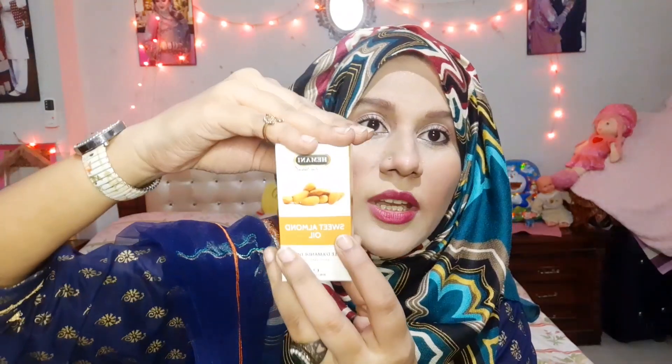Now I will open the 4 boxes one by one. First is sweet almond oil, which has the same packaging. It was made in September 2020, the bottle is sealed, and it is a carrier oil — we mix essential oils into it. It is also 30 ml.